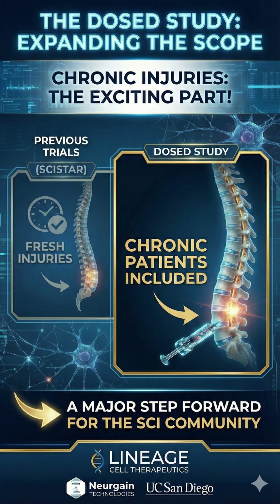Crucially, this new trial is expanding the scope. While previous trials focused on fresh injuries, the DOST study is also looking at chronic patients — people who have been injured for one to five years. This is a major step forward for the SCI community.